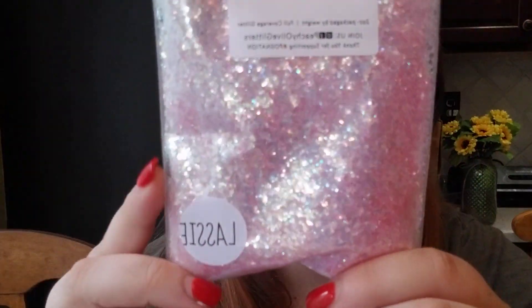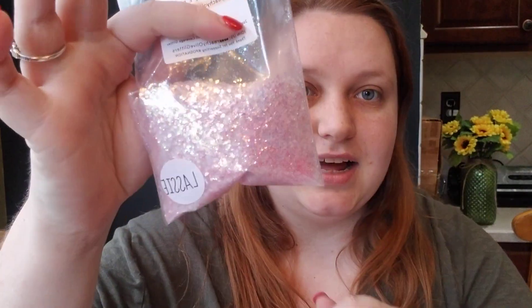Next is Lassie. I love pinky opal glitters. I have one that I really love, but when I saw this one I knew I wanted it. This one's got some more white and blue in it than my other one, which is also chunky. This is like that medium chunky size. Let me open it up. That's super pretty — a super pretty pinky opal. Put that over a light pink base and that'll be super pretty. So that is Lassie.